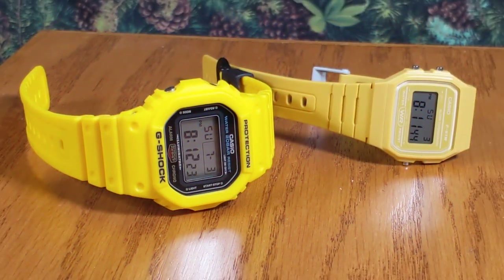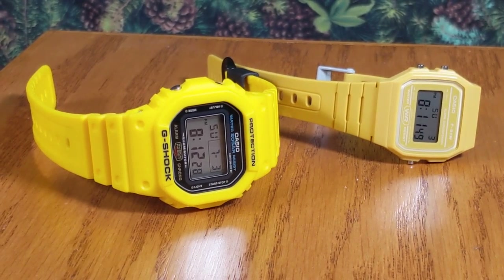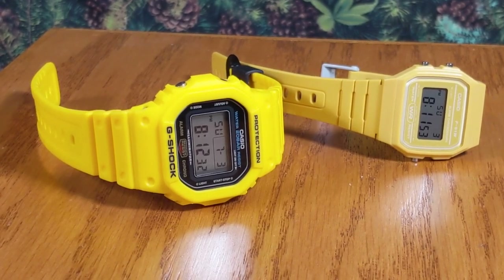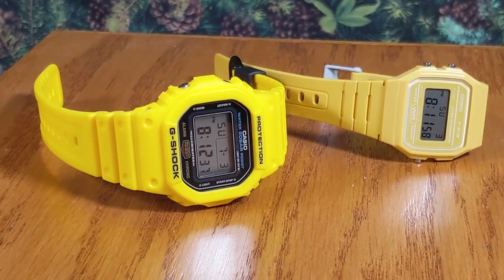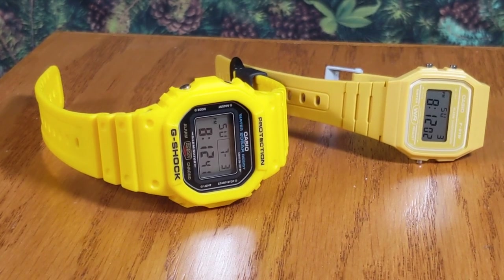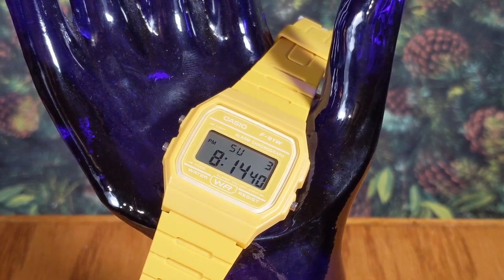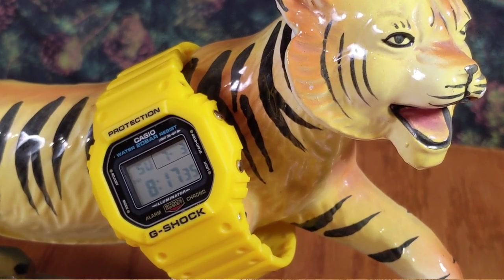I'm going to keep this one short. If you enjoyed this yellow extravaganza, feel free to follow the channel and subscribe. I'd love to hear your thoughts on these models or any other yellow watches you particularly love — I've been really tuned into that scene this summer. I look forward to talking to you again soon. Thanks so much for watching; wherever you are, I hope you're having a rad day. Take care.